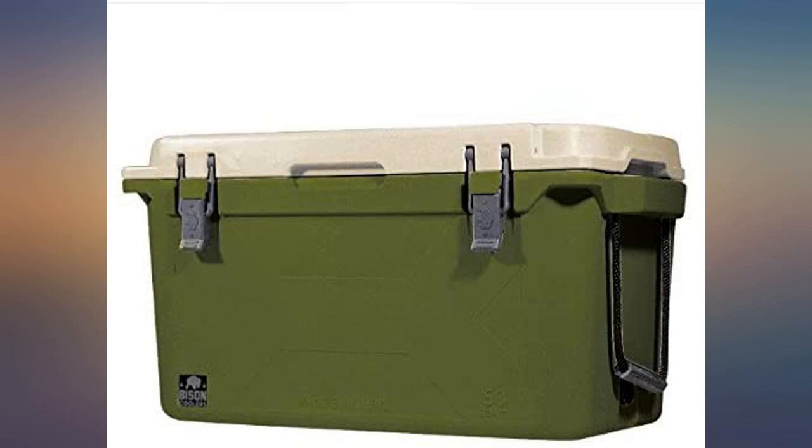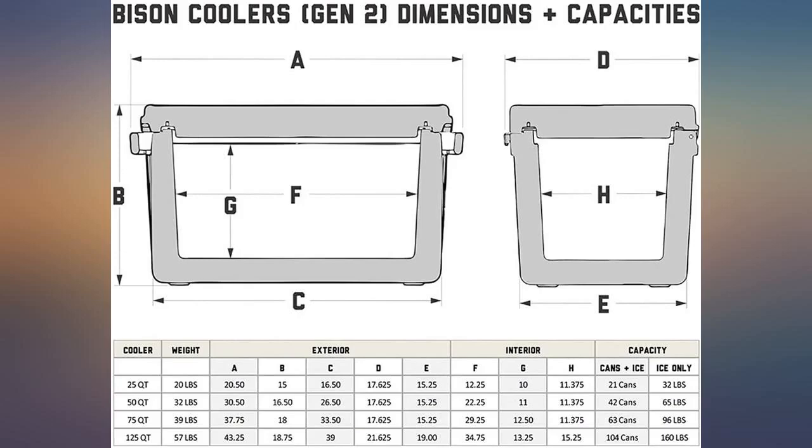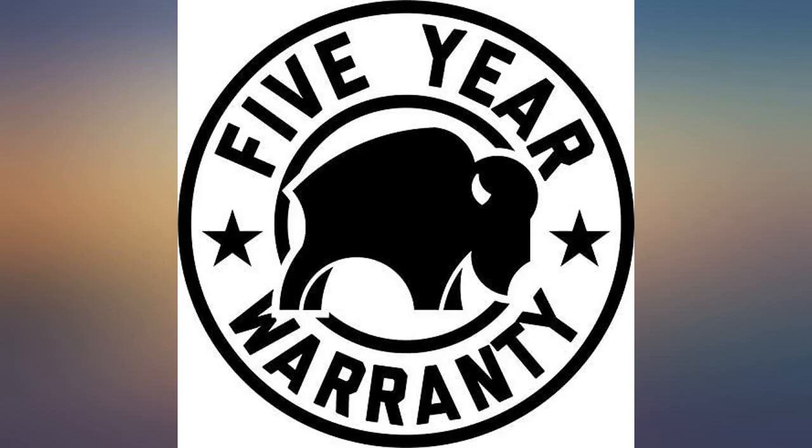Had it in the back of the truck while traveling at 85 degrees. Two days later, items were still cold, ice block about half melted. Performed as advertised — greatest cooler ever.